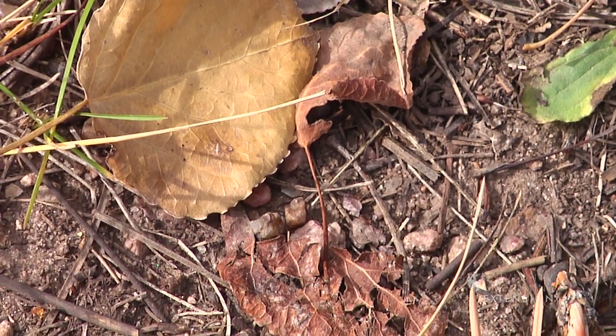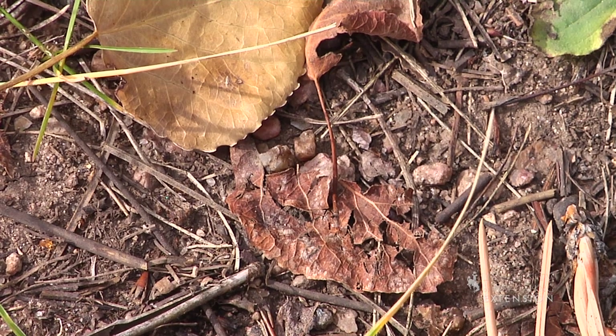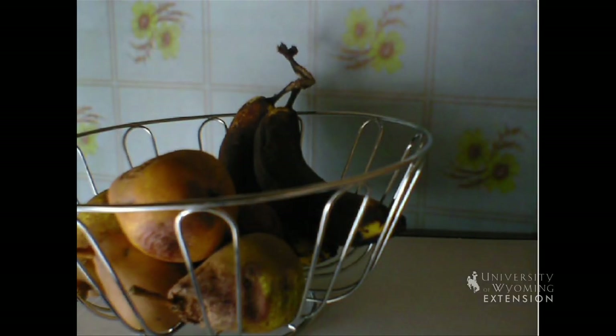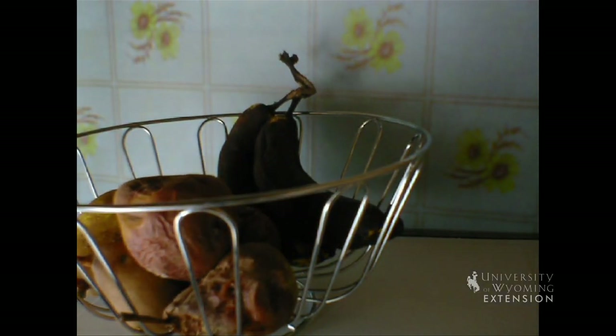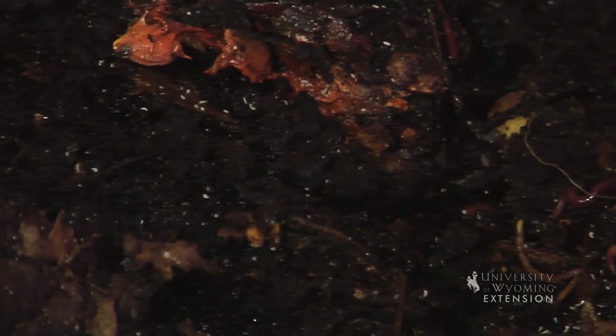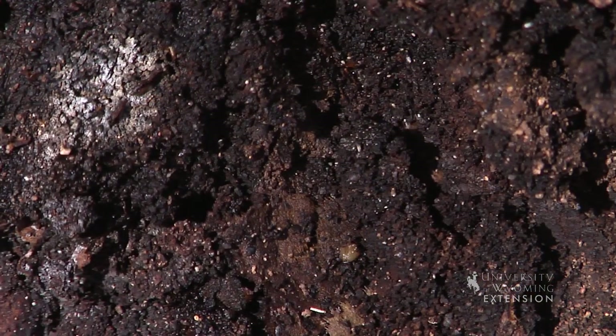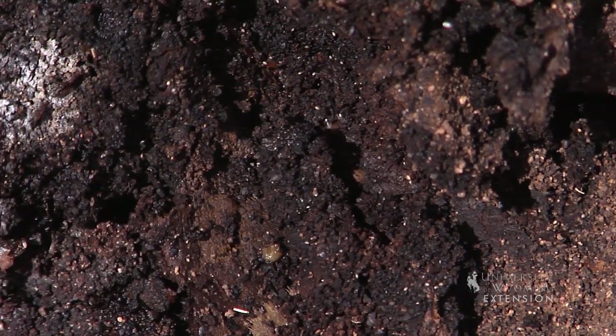Now that they are in very small pieces, the microorganisms can begin their work. The most common microorganisms to do this are bacteria and fungi. They secrete chemicals which further break down the leaves. The partially digested plant material that is left is called humus. Humus is a major source of nutrition for plants.